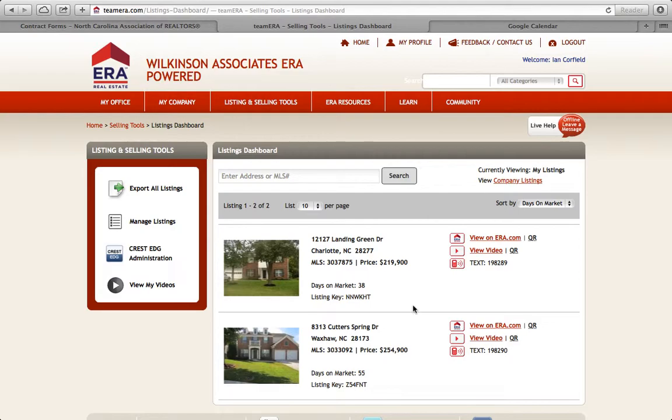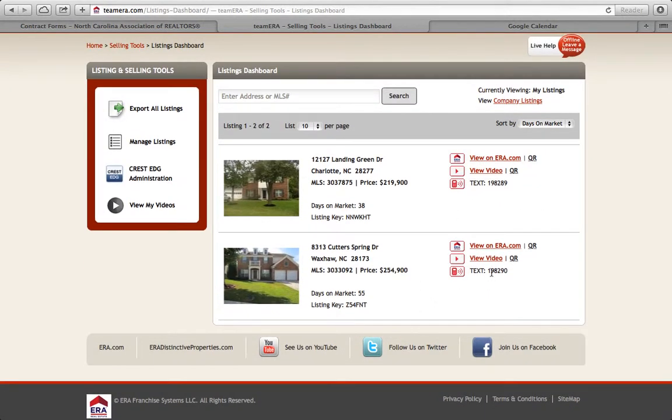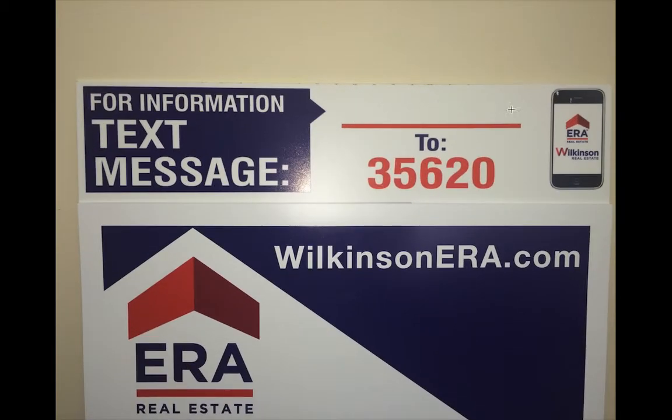If you get the 11th listing, ERA will automatically give you another bank of 10 numbers. It will automatically assign a number to a listing. Here's a couple of listings I have and they're automatically assigned. So I take, in this instance, the 198-290 number, or even the 198-289 number, and all I simply do is impose it on the text message rider system. You fit it to the top of your sign and you are good to go.